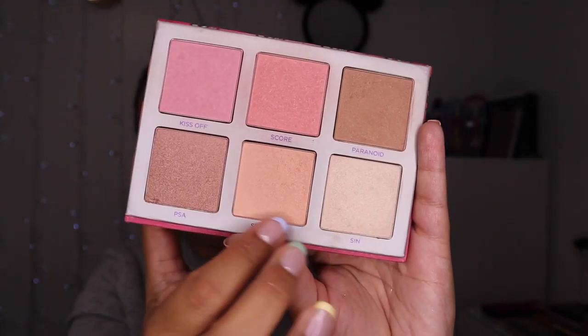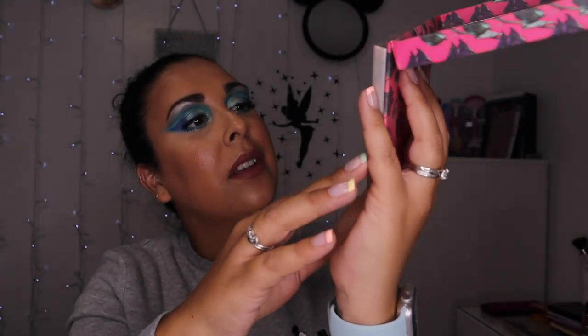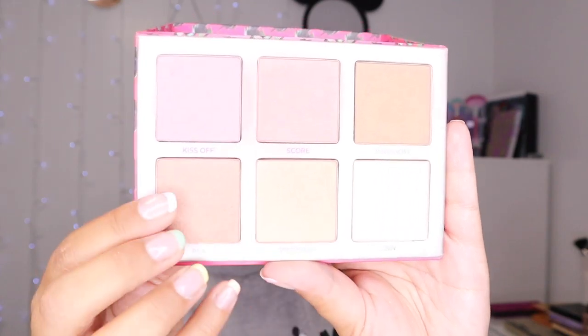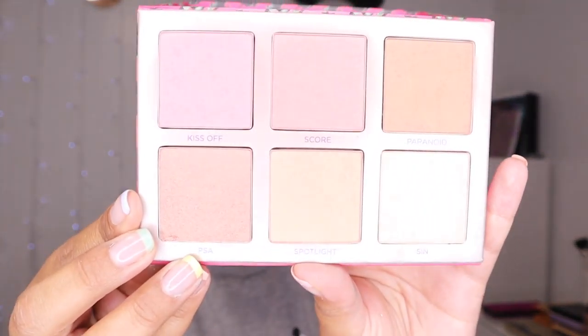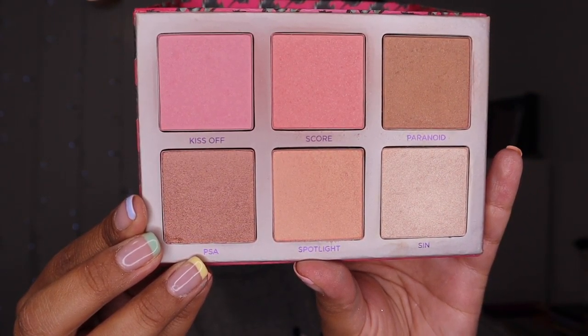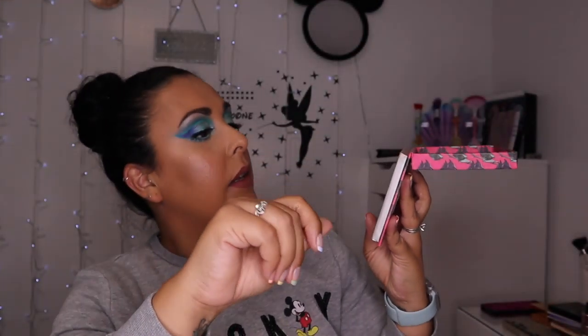Then I've got the Urban Decay Afterglow Palette — it's a Highlighter and Blush palette. Darren got me this a couple of years ago for my birthday. These are the highlighting shades and the other ones are really blushes, but it's a beautiful beautiful palette. I have used it quite a bit, though I have forgotten I've got it recently. I do love it. I love doing these videos because I remember things I've forgotten about.